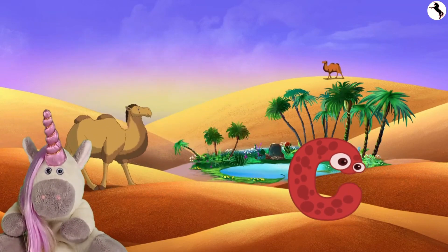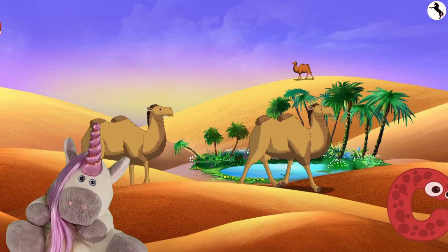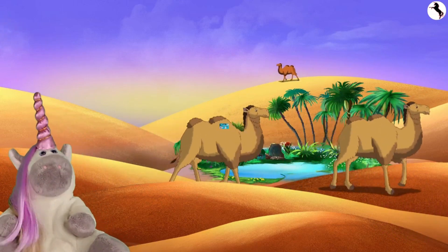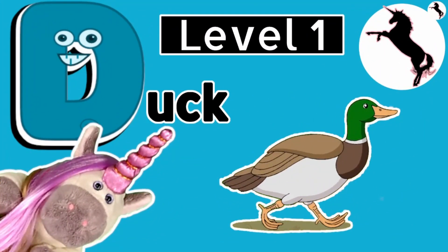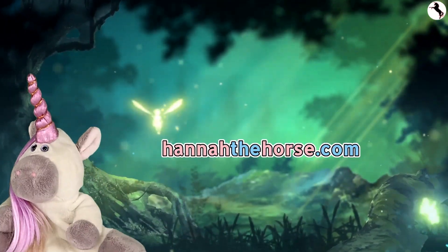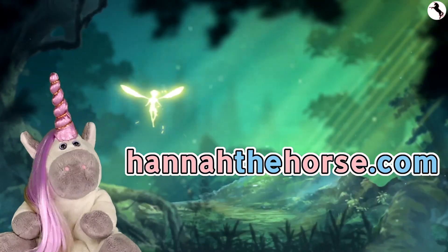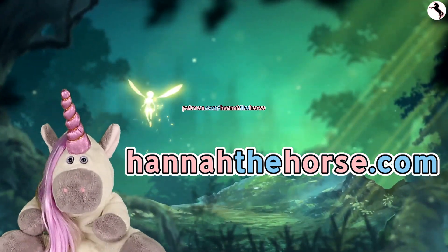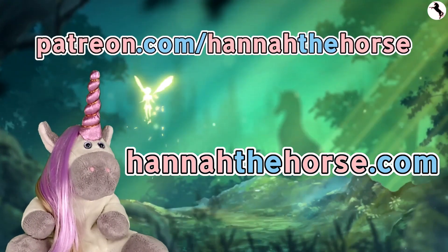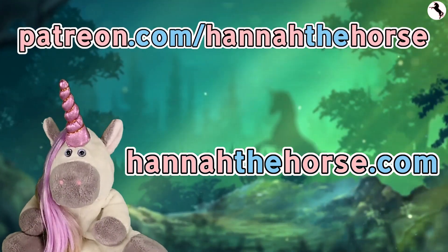Friends, if you like our videos please like and subscribe. To see more videos about ABCs, check out D is for duck. See the links below for more content. You can go to my website at hannahthehorse.com, and if you want to support my channel, go to my Patreon page at patreon.com/hannahthehorse. See you soon and bye for now.